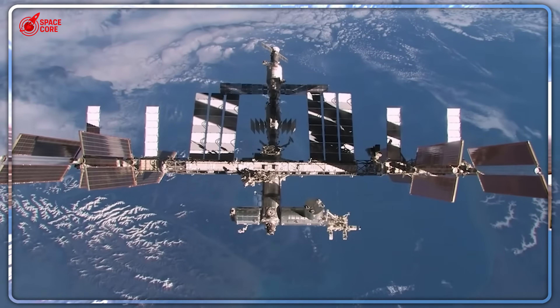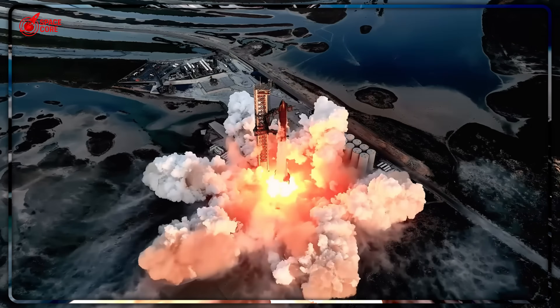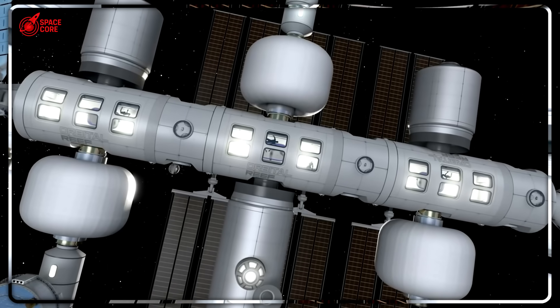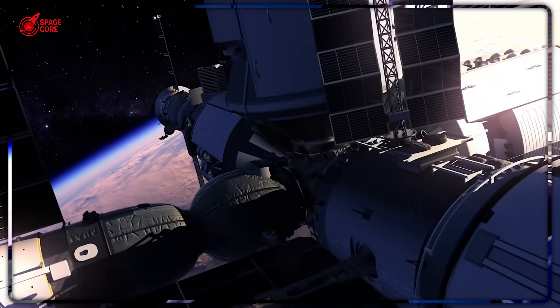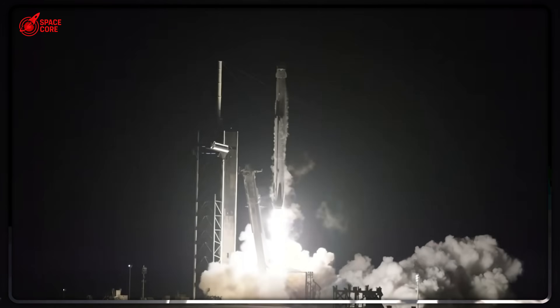The ISS is cracking apart, costing $150 billion. SpaceX just revealed their genius trick that makes every competitor's plan worthless overnight. One Starship delivers more space than the entire ISS for just $10 million. But here's the insane part nobody saw coming — what if you launch 20 of them?